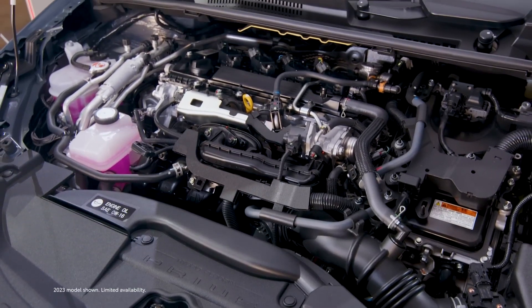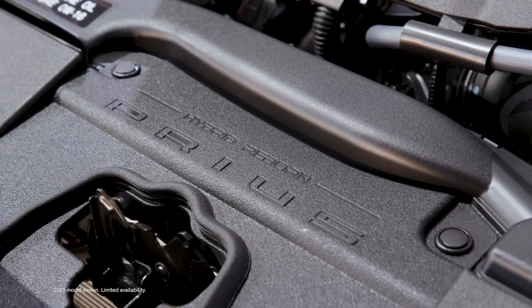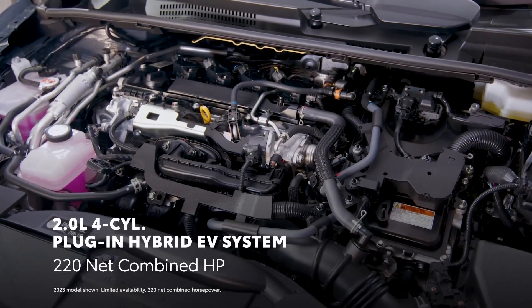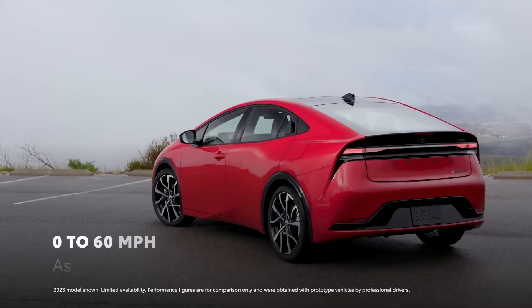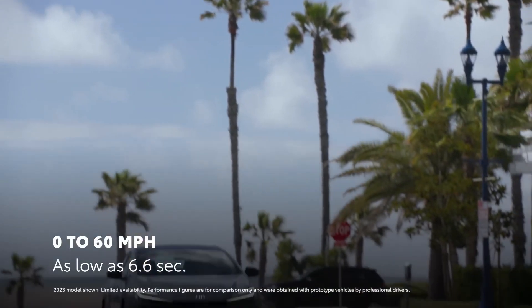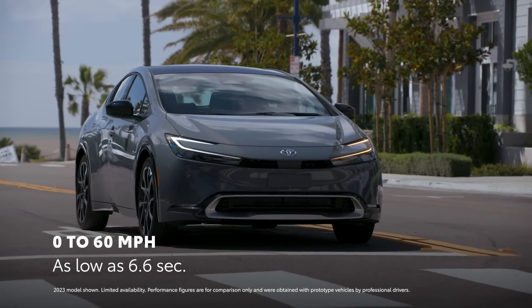Prius Prime is all about performance, and that starts with the fifth generation Toyota hybrid system. This plug-in hybrid EV powertrain couples a two-liter four-cylinder engine with two electric motors and a high-capacity lithium-ion battery. As a result, Prius Prime has 220 net combined horsepower, enabling it to go from 0 to 60 miles per hour in as low as 6.6 seconds.